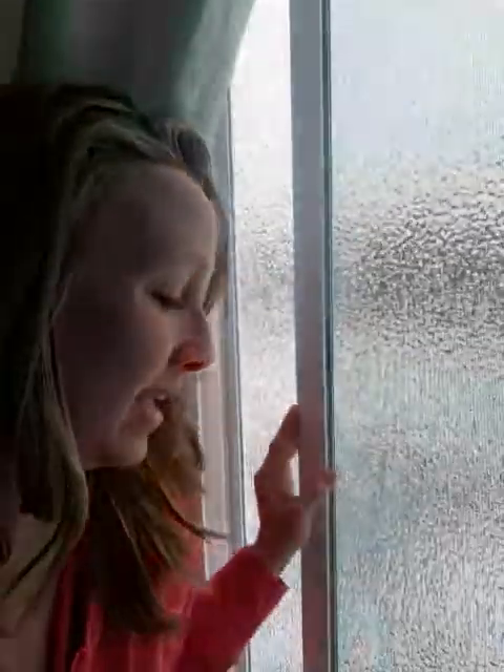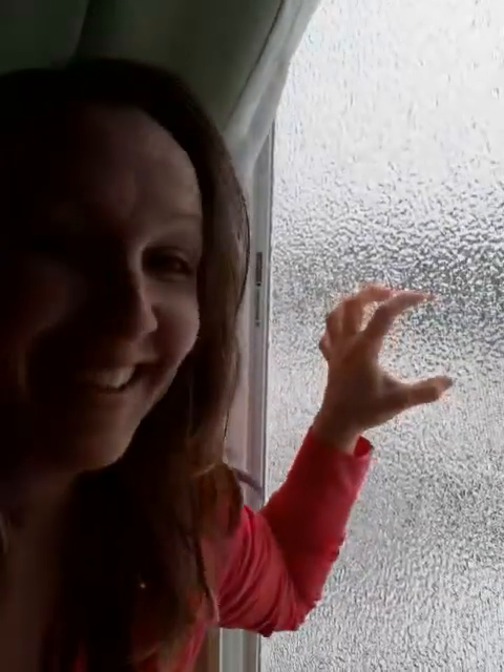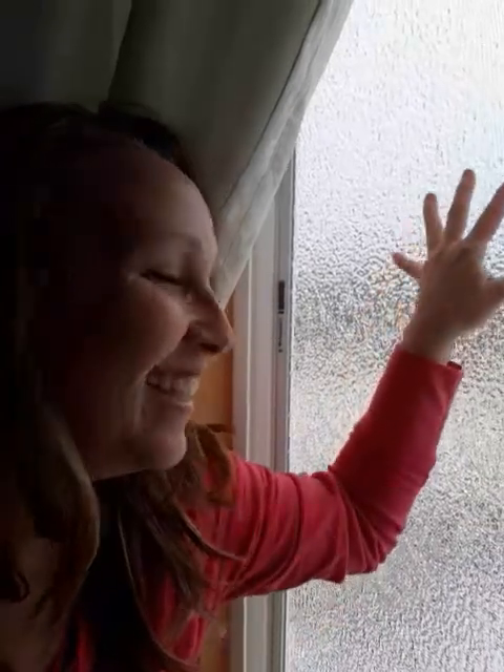This is our bedroom window and the ice is just literally pelting. This is the screen window in the bedroom — isn't that awesome? I'm gonna take you outside and show you what it's like out there.